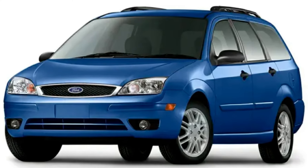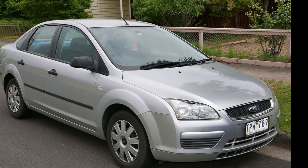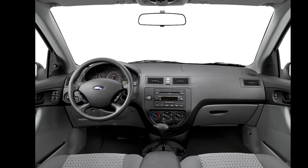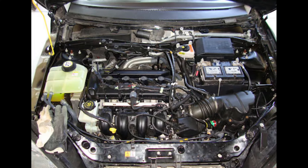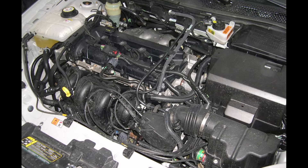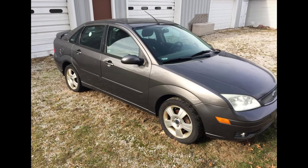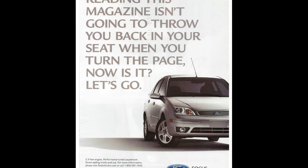2005 was a refresh year for North America Focus models, while Europe got an all-new one. The 05 refresh had some exterior and interior changes, and the engine options were simplified. Ford finally got rid of the old engine design the 81 Escort originally had, and all trims but one had a 2.0-liter, 136-horsepower 4-cylinder. The sporty ZX-4 ST model, with a mandatory 5-speed, had 151-horsepower 2.3-liter — this was the trim that basically replaced the SVT ones. Unfortunately, Focus sales slip again to around 185,000.